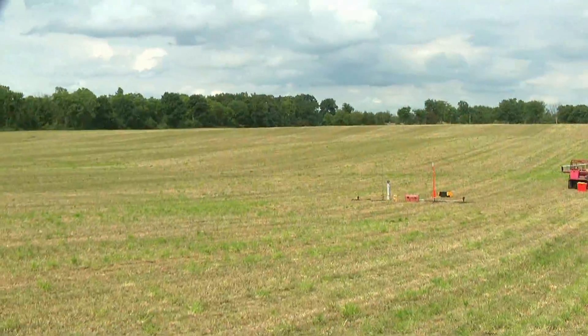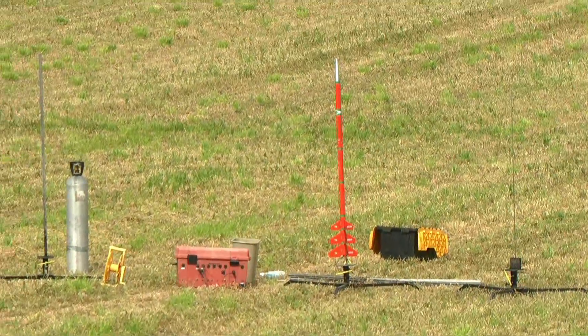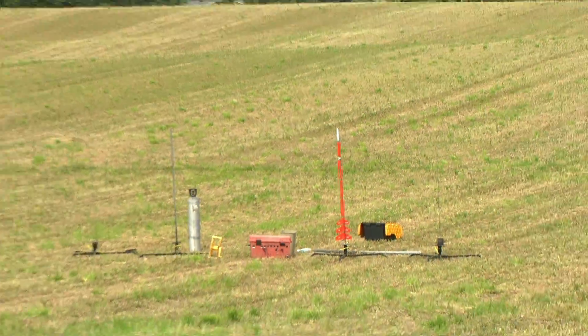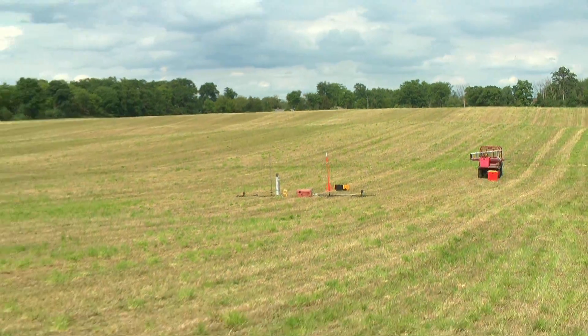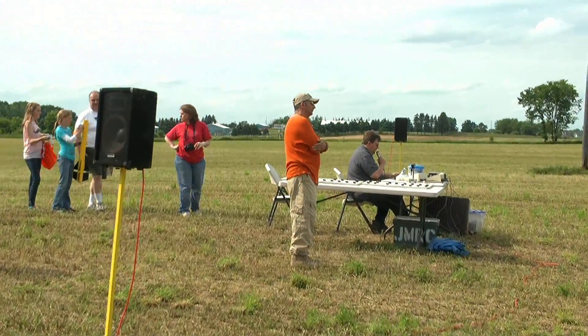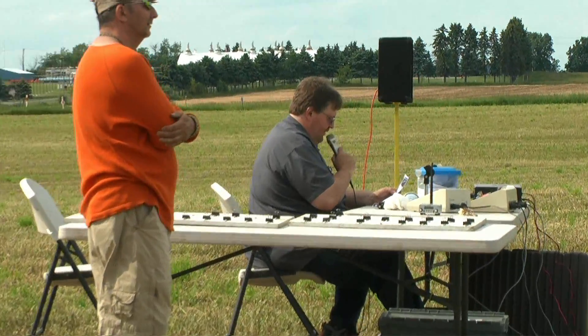Looks like a nice complex flight to end out the day. Justin Stotter has a very nice Comanche rocket, and what he was just telling me is it's going to start out on an F-39 with a four second delay, it will stage to a D-12-3 and then finally end up with an E-9-6. It is definitely a heads up flight.